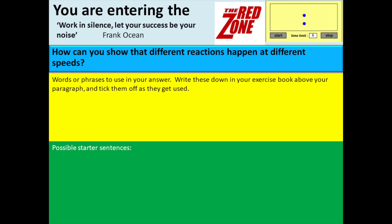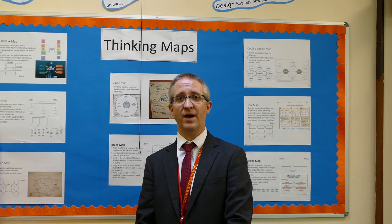Once we've done some modelling and practice we'll then go to what we call the red zone. This is your chance to independently test your knowledge from the lesson so far. These are done in silence and you'll do a quick review towards the end of the lesson to let your teacher know how you're getting on and whether you need a bit more help.